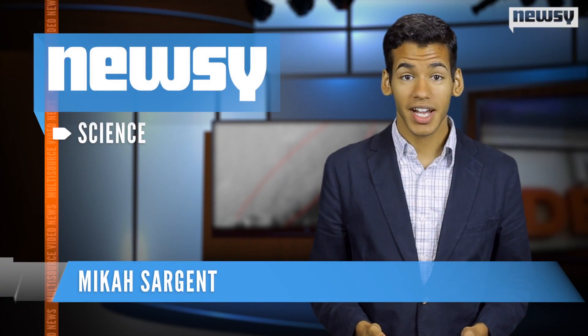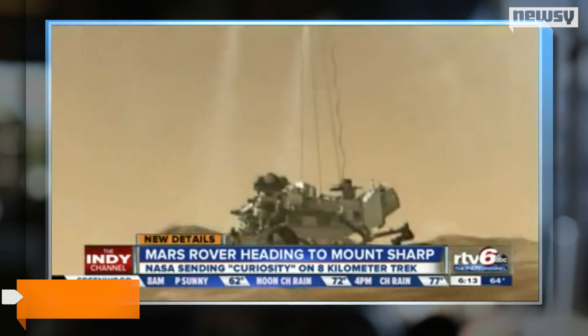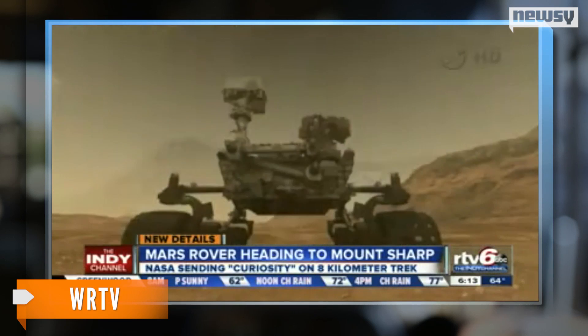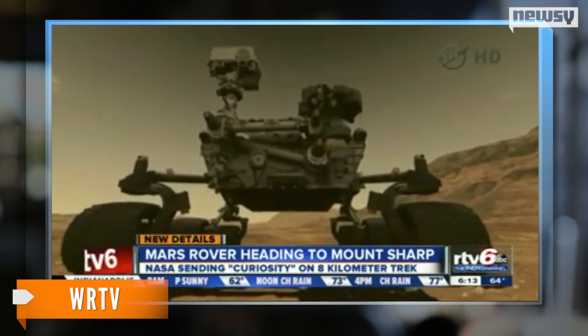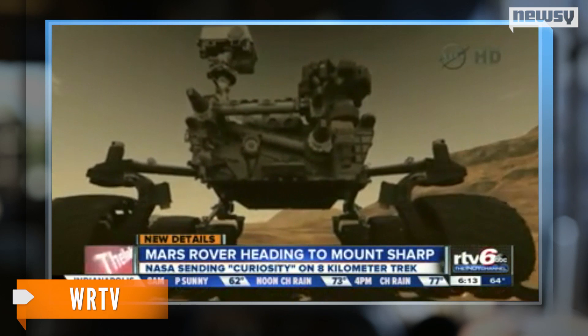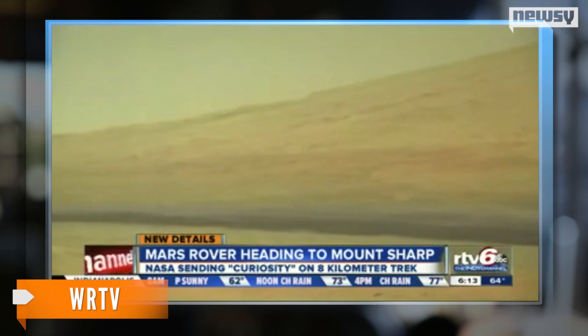Headed for new ground, NASA's Curiosity rover will soon begin its first big journey on Mars. Its destination: Mount Sharp. Since landing on Mars, the rover has spent most of its time gathering information near its landing site. But in the next few weeks, Curiosity will embark on a five-mile trip to the base of Mount Sharp, a place many call the rover's ultimate destination.